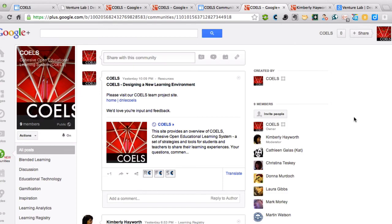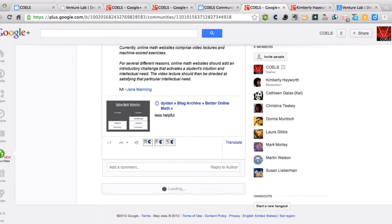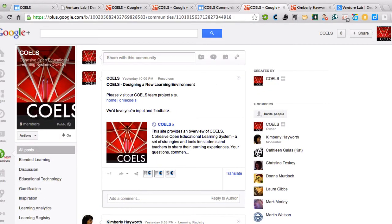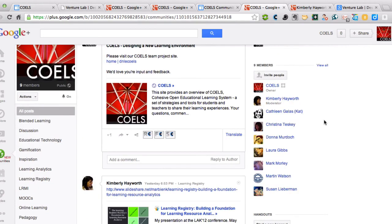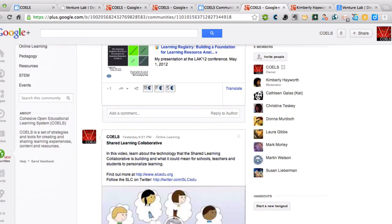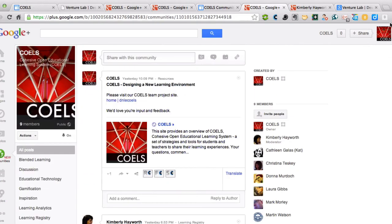We have a Google Plus page that we started a few weeks ago, and you can see we've put quite a bit of content in. Within the last few days, Google Plus created communities, so we've also created a Google Plus COELS community. We're still brand new — only nine members — and it's a work in progress. But we've started to build things out with different categories for people to post content, and we can promote folks to moderators who are interested in helping build the community and make it a welcoming place to learn about teaching, learning, and research.